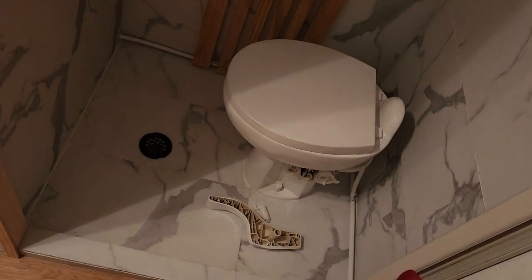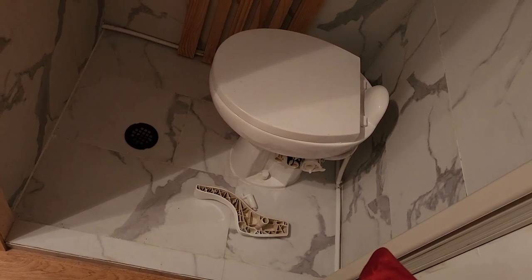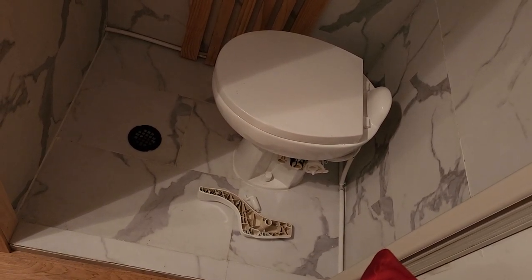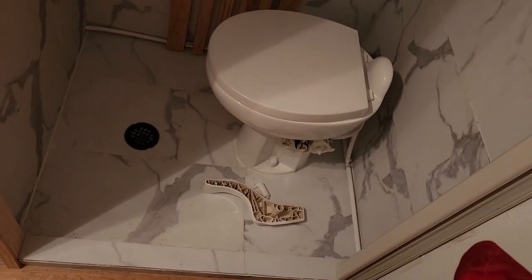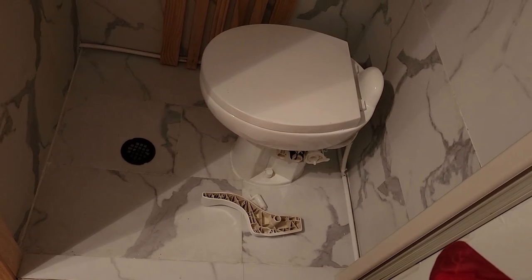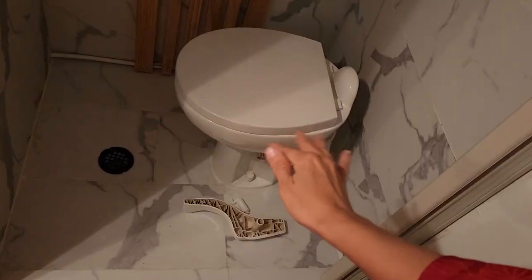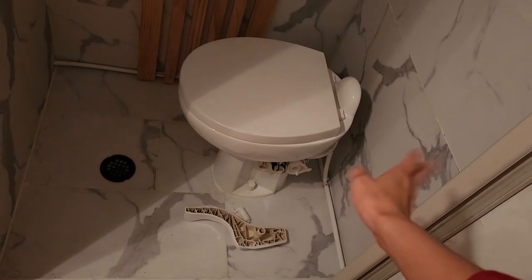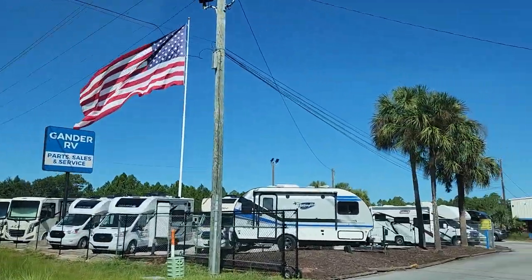Here's a quick RV update — our toilet broke. The hole wasn't opening to flush, and a little white part had broken off. We found a Camper World to go to in the morning and buy a brand new toilet. We were already in Florida at that point, and it was about an hour drive to the closest store that sells RV parts.